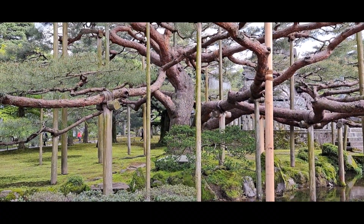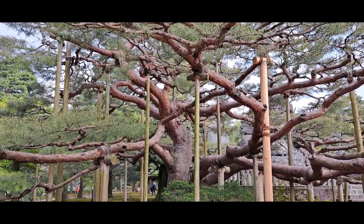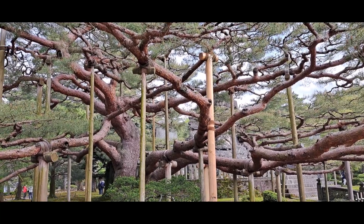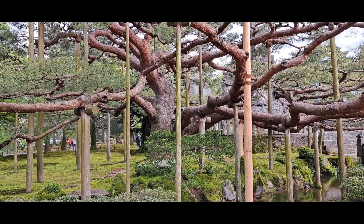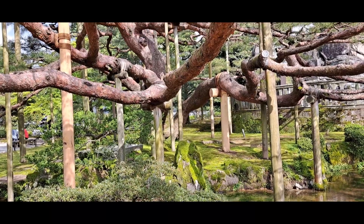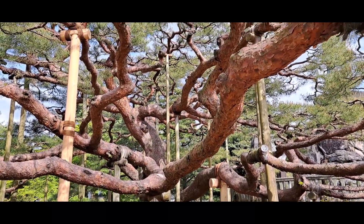Look at this unbelievably huge tree. The park is located in the area of Kanazawa.